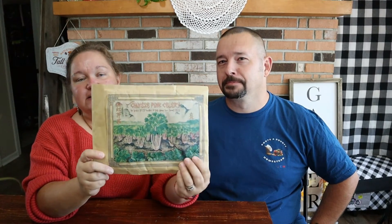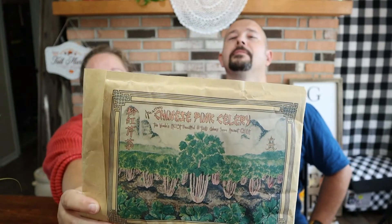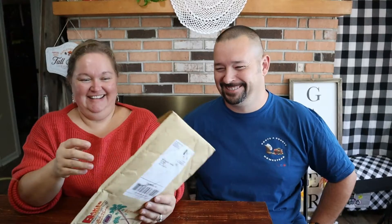I love their packages — this is a pink celery, it's a really cool picture. So we're just going to jump in here and start at the top and go down. This one is the winter choy, it's a Chinese yellow heart. I just thought it was really pretty.